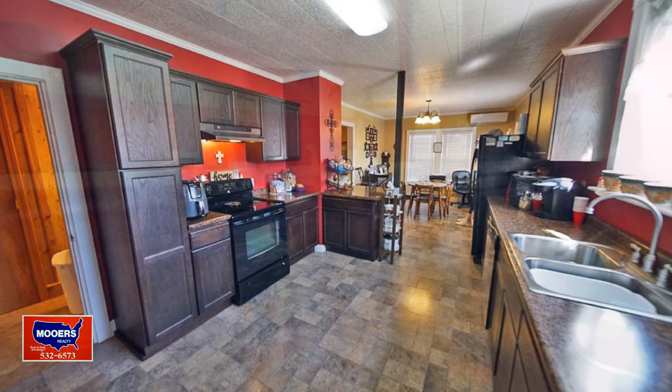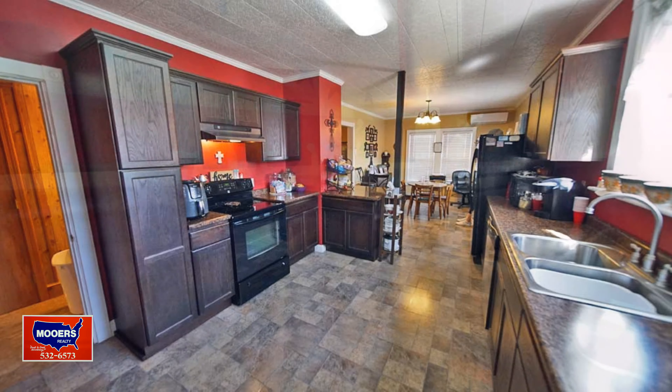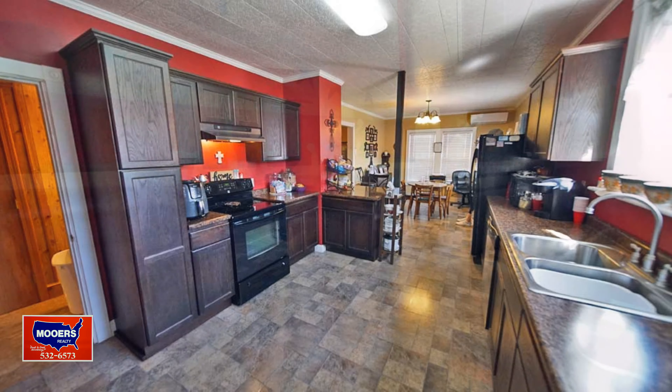These are dovetail drawers too — they cost more but they last longer. These are well built. This is a nice kitchen.